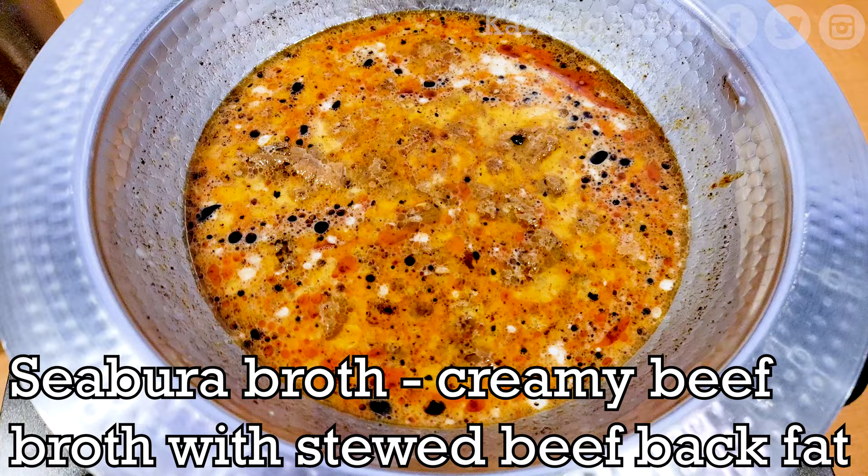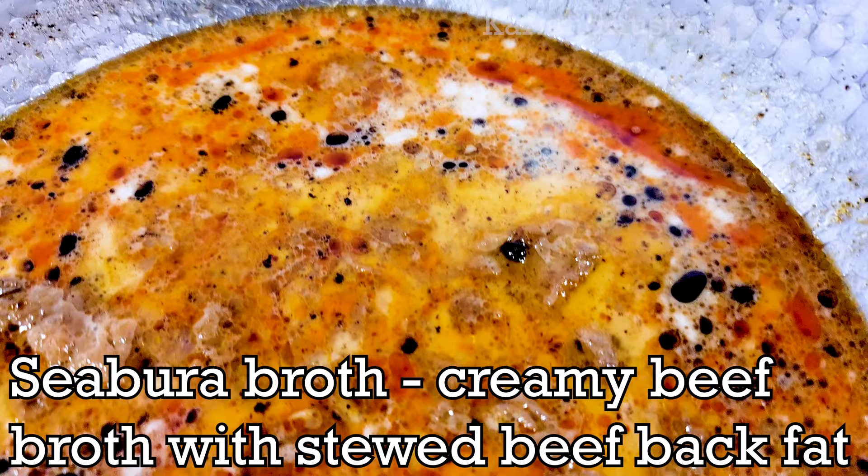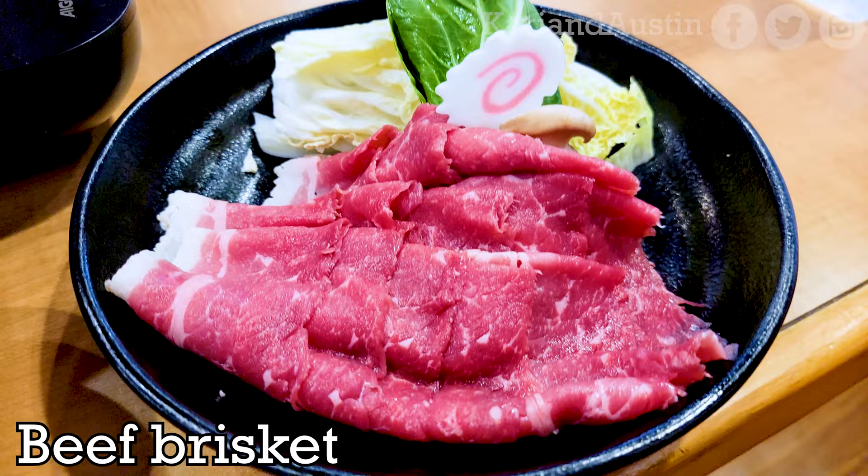We ordered the rich and tasty Seya Buddha broth, which is a rich beef flavor enhanced by cream and stewed beef back fat that melts into the broth and makes it even richer.